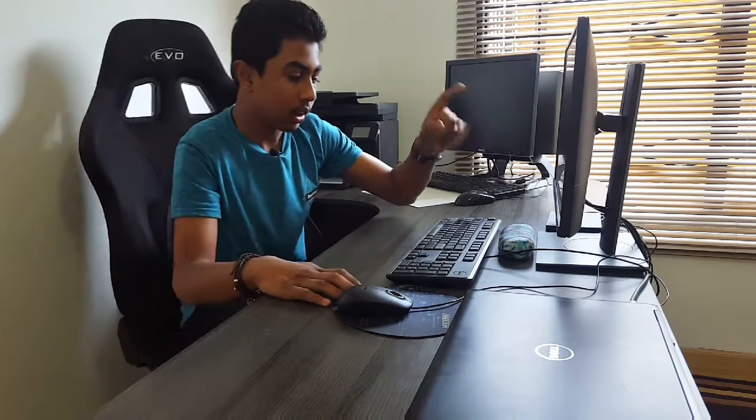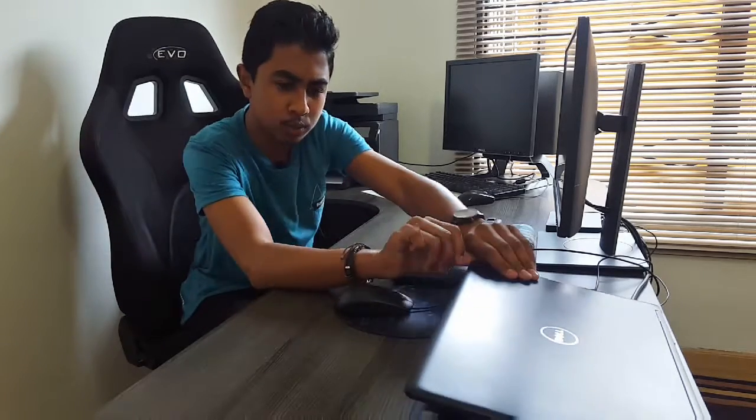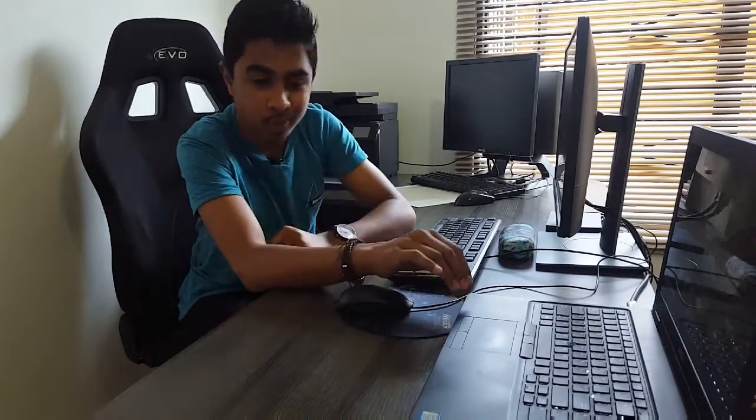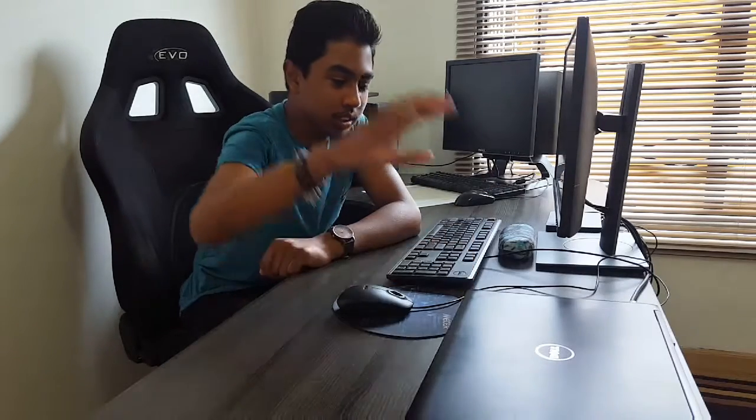We want to build our own PC very soon — hopefully towards the end of this year or the following year. We have a lot of plans. For now we're currently running our main setup from here. For specs, this is a Dell Vipro 7 Gen. We're running an Intel Core i7 and it's got around 16 gigs of RAM. If you guys want more detailed specs on this, I'll leave it in the description below.